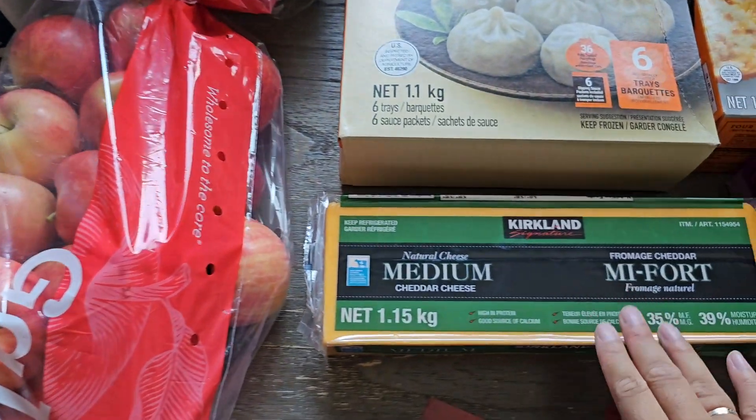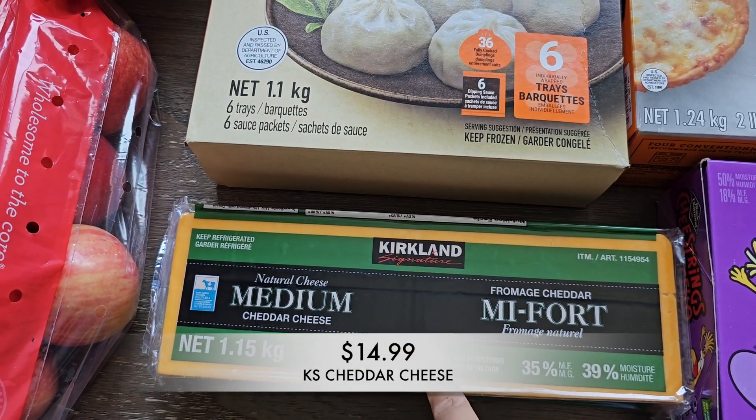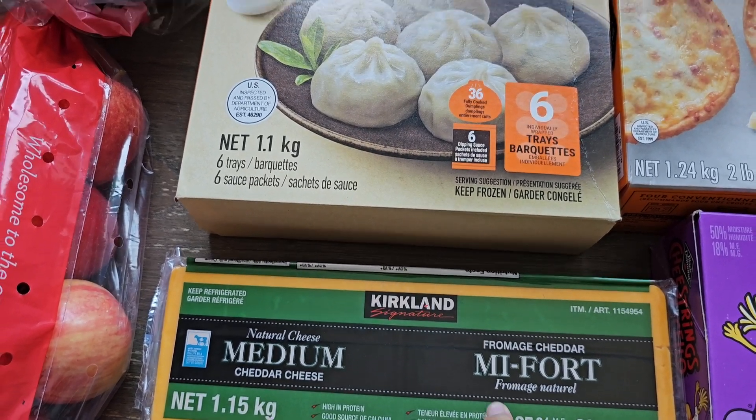I got some medium cheddar cheese — we ate through our whole block that we got recently so I went ahead and grabbed another. This is also great to have for school lunches.